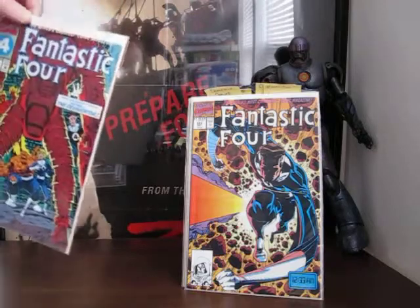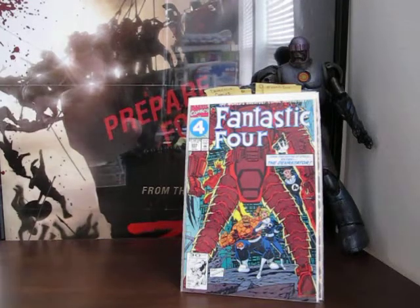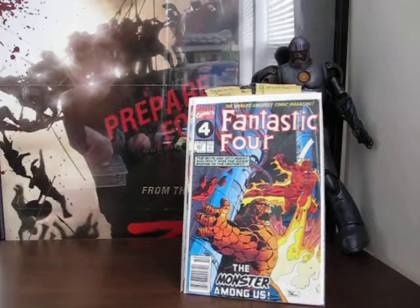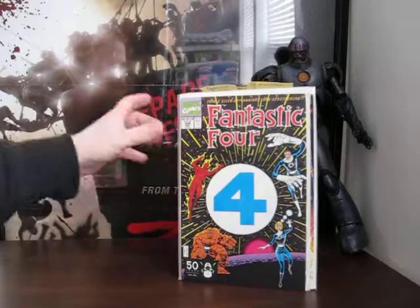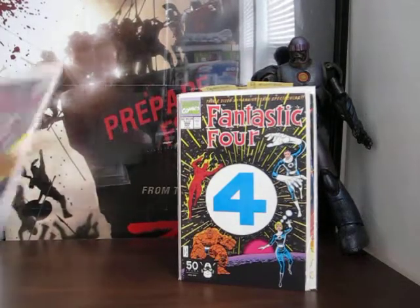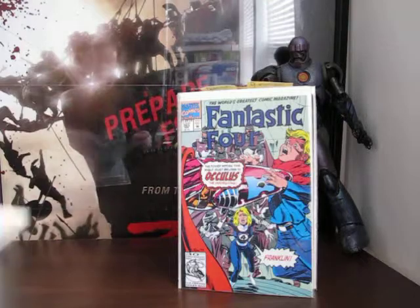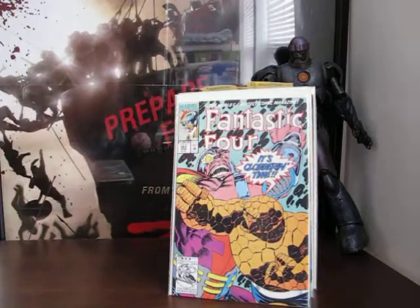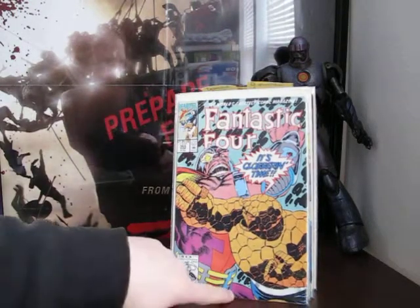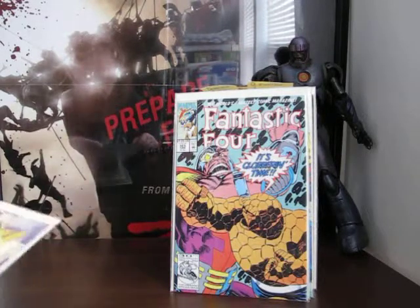Fantastic Four 352, 359, then 357, 358, 362, 363, 364, 365. With the exception of that Art Adams cover, I don't think I've got any of these other Fantastic Four books, so I'm happy to get these.